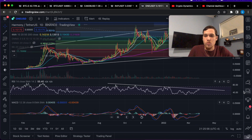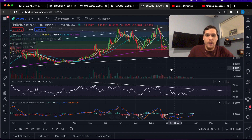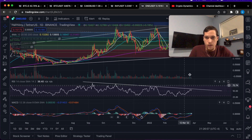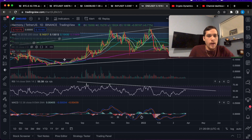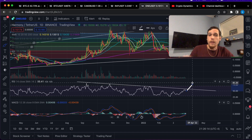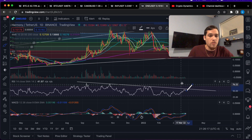Now down to the daily — and this is so vital. Right now on the daily, Harmony One is retesting the resistance line. This is a long-term resistance line for the RSI, and once we're able to break above it we're likely going to see a really big rally out of Harmony One, so make sure to pay attention to this on the daily.